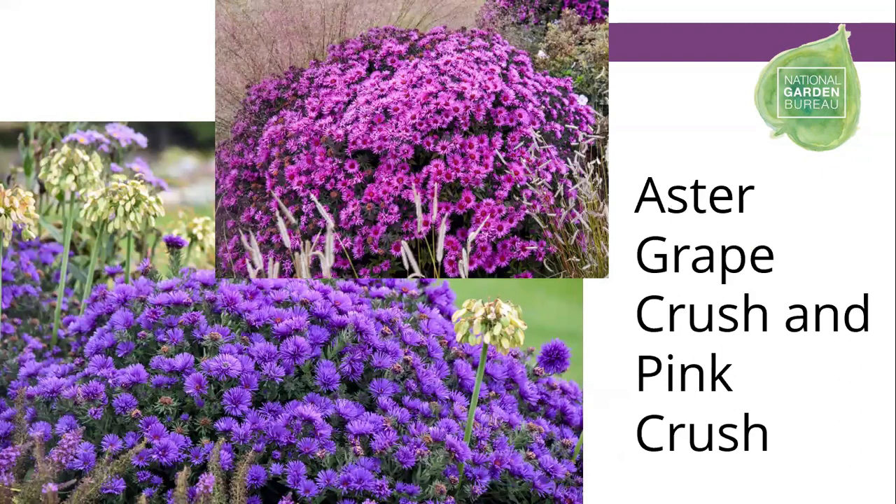Asters are a great very late source of nectar for butterflies. While buddleia typically start in summer and go toward fall, asters don't even start until early fall and continue on through fall a little bit longer than most other flowers in the garden. These are cultivars of the New England aster, so they are a native aster.